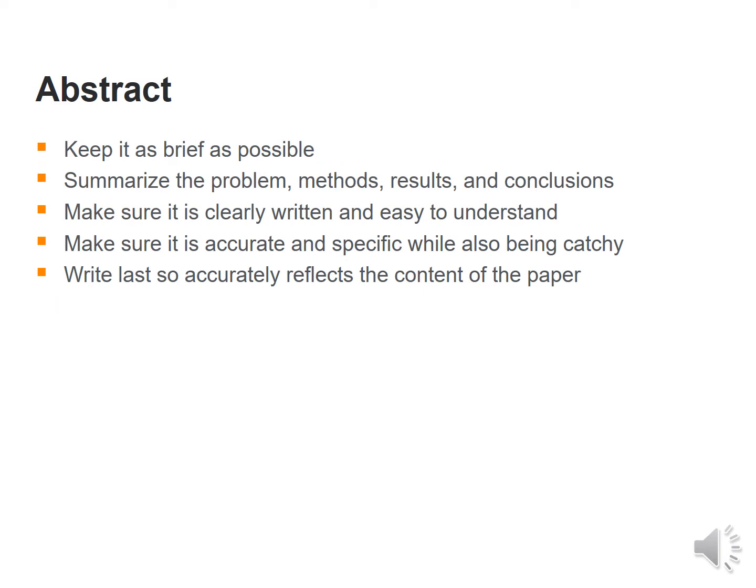Next is the abstract, which in my experience is the advertisement for the article. Therefore, keep it as brief as possible. One should summarize the problem, the methodology, the results and conclusions. It is better to provide results that are numeric in nature. Make sure it is clearly written, easy to understand, accurate, specific and catchy. Write the abstract last so that it can accurately reflect the entire content of the article.